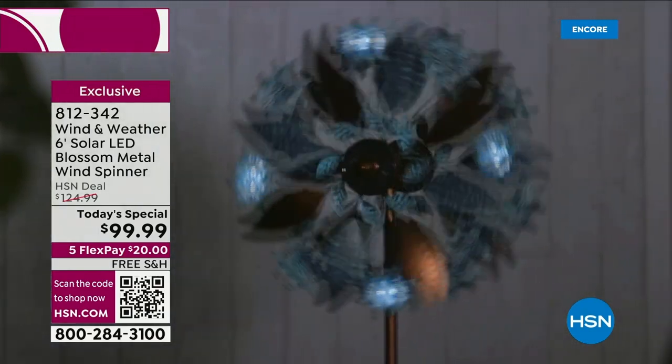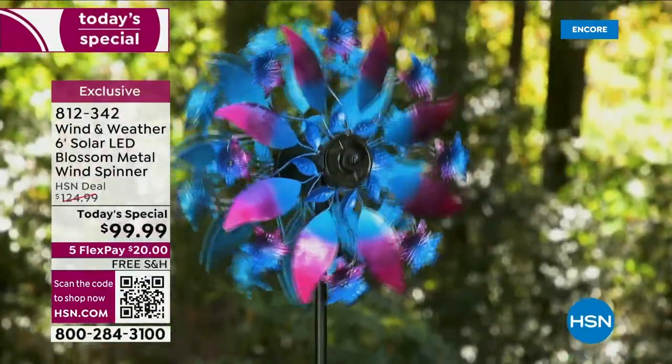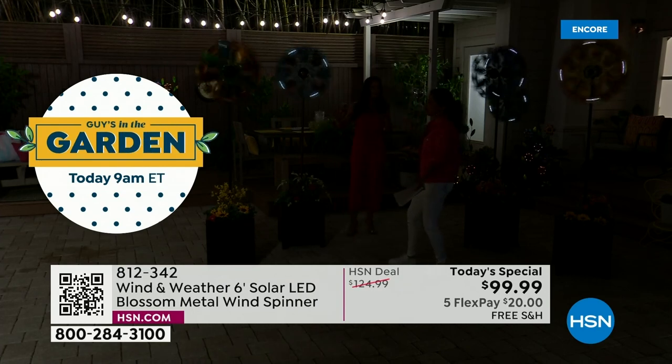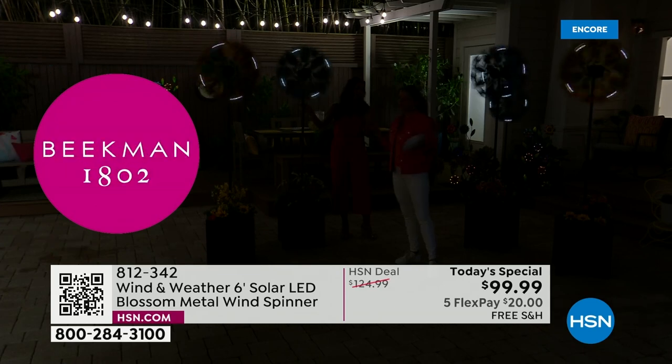At night the lights just pop on automatically — you don't have to go turn them on or worry about a timer. With the studio lights dimmed, you can see them in action. When the lights are down they are stunning statement pieces you can enjoy day and night. It feels like being in a fairy tale — they give you that whimsy and really make a yard into your own personal oasis.